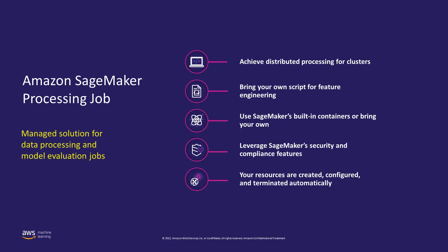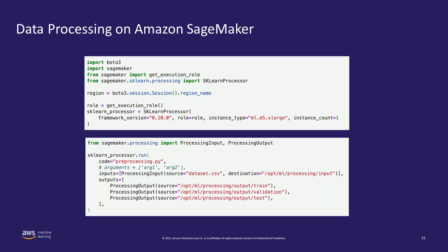Let's see how you would configure and run the processing job. First, we need to create a processor object. In this example, we are using the SKLearn processor provided by Amazon SageMaker. In the first part, we define the necessary hardware resources on which the processing job will execute. The instance type and instance count parameters tell the processing job to launch one machine of type ML.m5.xlarge. If instance count is greater than one, it will automatically create a cluster.